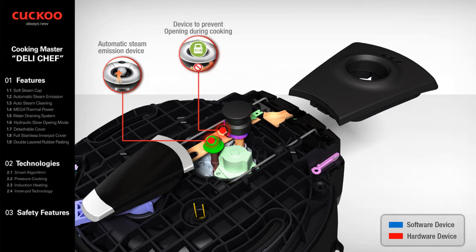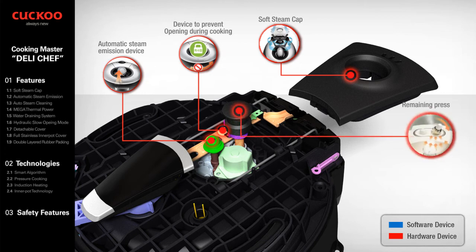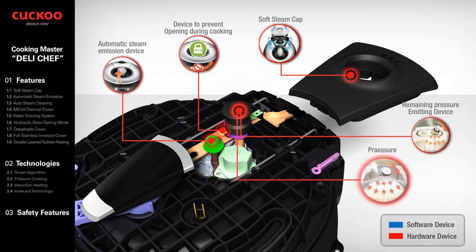Device to Prevent Opening During Cooking: once cooking has begun, the pressure control lever is locked by the pressure detection device so the cover cannot open during cooking. Soft Steam Cap: steam releases smoothly and silently because it spins 360 degrees inside the soft steam cap for safe release. Remaining Pressure Emitting Device: by emitting remaining pressure, it makes opening the cover easy. Pressure Controller: if the pressure inside the oven is higher than the weight of the pressure poise, the poise is lifted to release steam, allowing the product to control oven pressure.